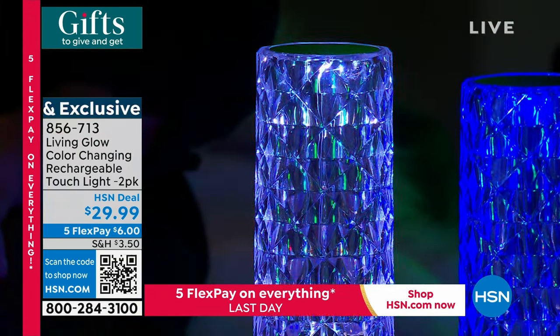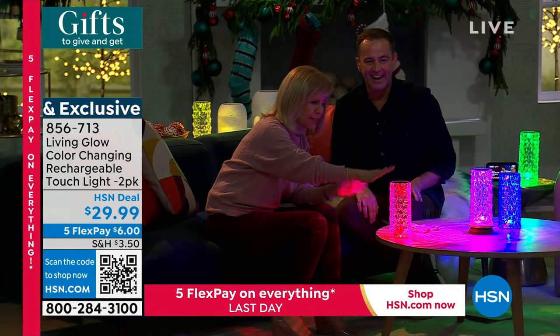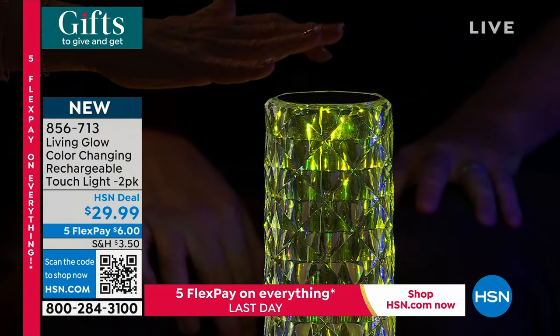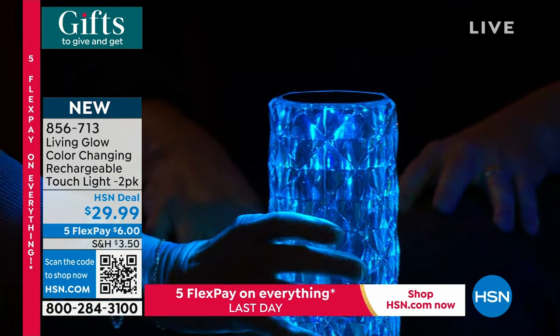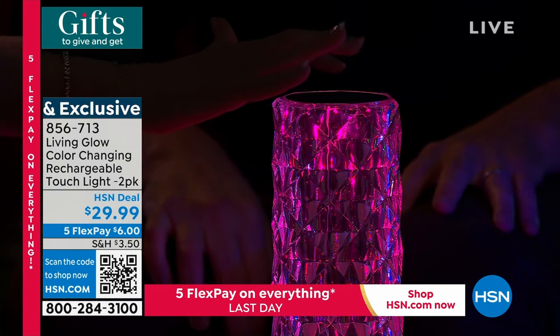Watch this — there are seven different colors. With your finger you just tap it. Can you see this? There are seven different solids: red, green, blue, yellow, purple. There's a solid white if you just want the white LEDs — they are LEDs, they don't get hot. And then there's also a color-changing mode.